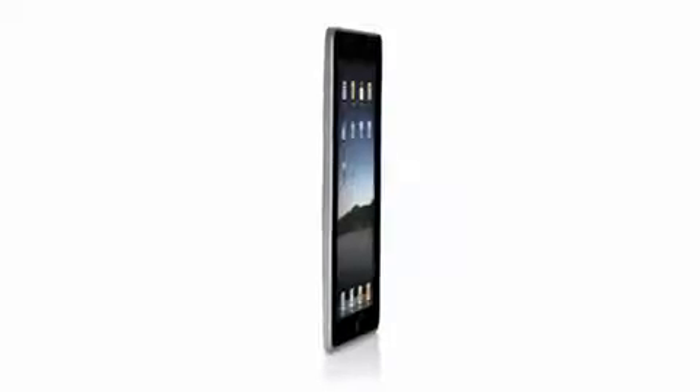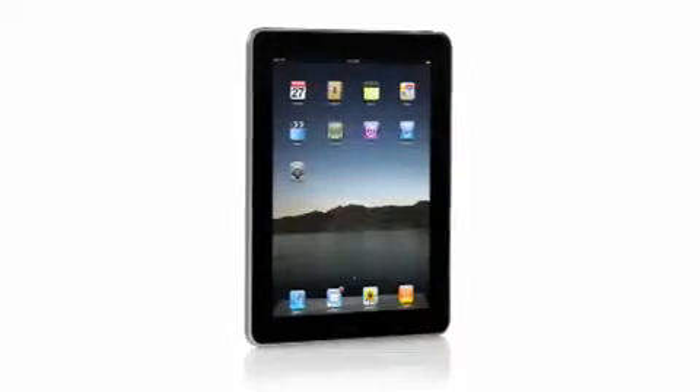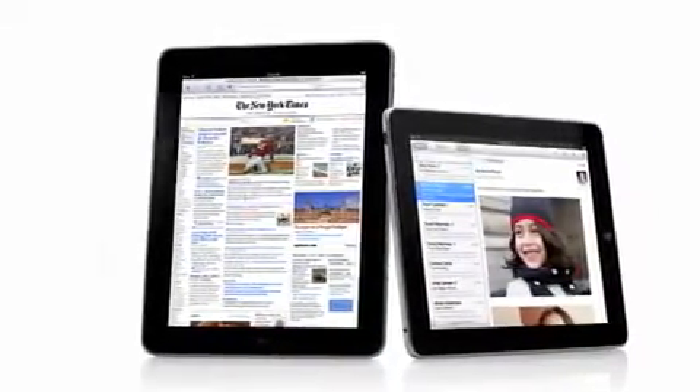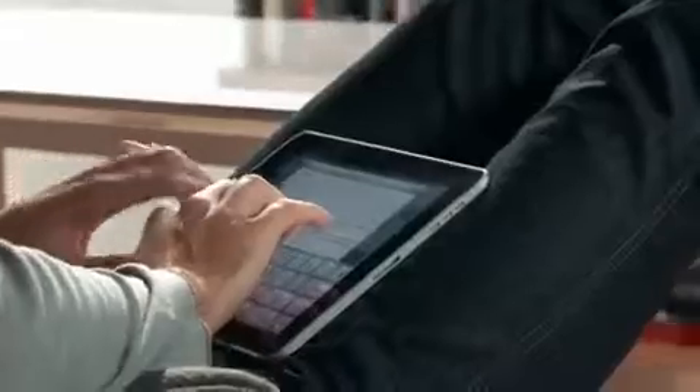One of the most important features we designed in the iPad was an affordable price. Usually when you get the brand new, latest technology, it starts at a high price, and over time it gets more affordable. We wanted to do it differently — we wanted to take all this advanced technology of hardware and software, do everything we could to get it into the hands of as many people as possible, right from the start. The iPad starts at just $4.99. That's really exciting.